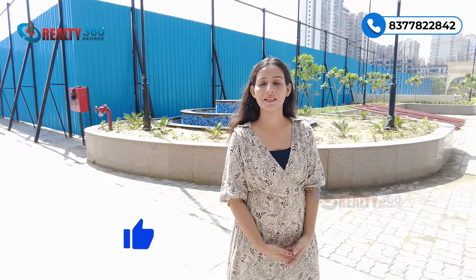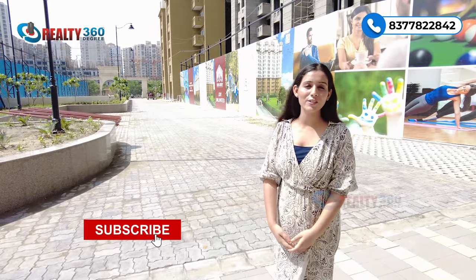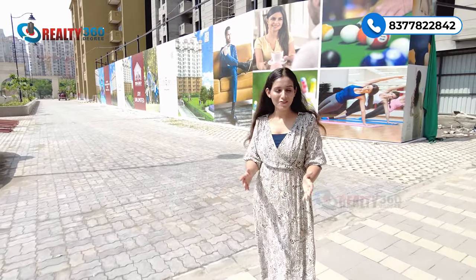That was all — thank you so much for watching this video till the end. If you liked this video, make sure you hit the like button and don't forget to subscribe to my channel Reality 360 Degree for more such videos. I'll see you in the next one.